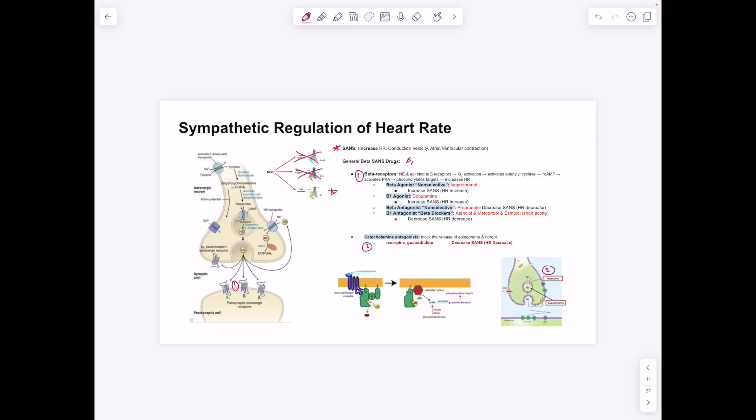For sympathetic regulation: it increases heart rate and acts on the atrium, ventricles, and SA/AV nodes via beta-1 receptors (correction from earlier — beta-1, not beta-2). Beta-1 activation increases cAMP, which phosphorylates different targets, including L-type calcium channels, decreasing action potential duration and increasing heart rate. Beta agonists: non-selective isoproterenol and beta-1 specific dobutamine both increase heart rate.